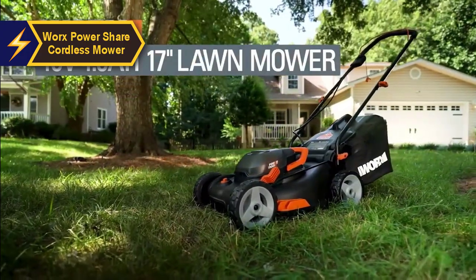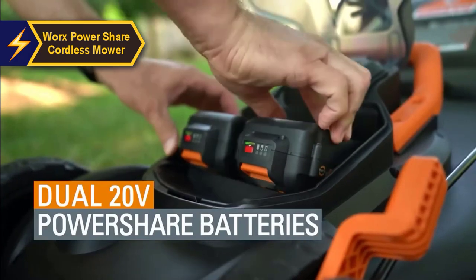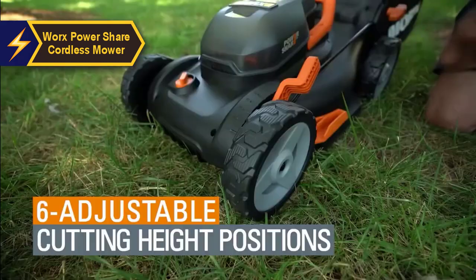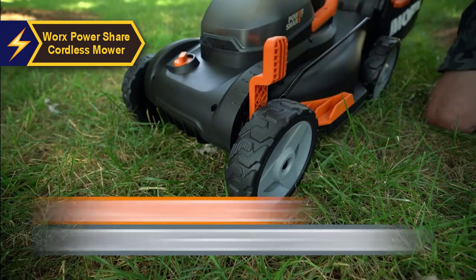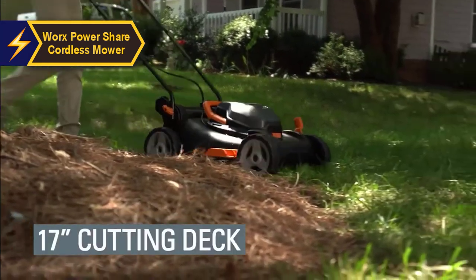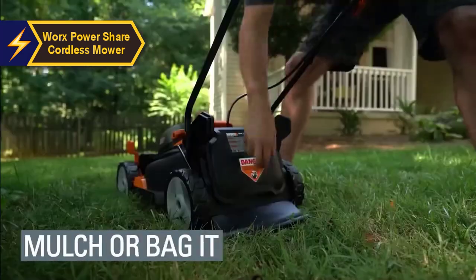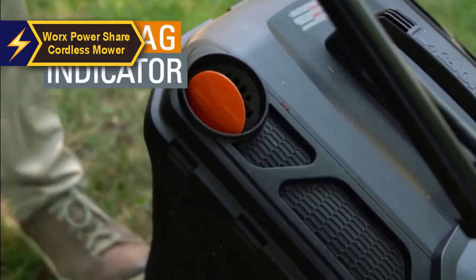Apart from standard advantages of a cordless mower such as being quieter and more environmentally friendly than gas mowers, the Worx Power Share stands out as the ideal mower for those with small to medium-sized gardens. It also includes features loved by lawn care enthusiasts like a mulch plug for fertilizing your lawn and a rear roller for creating visually pleasing stripes. The mower comes partially assembled; you only need to attach the handle.